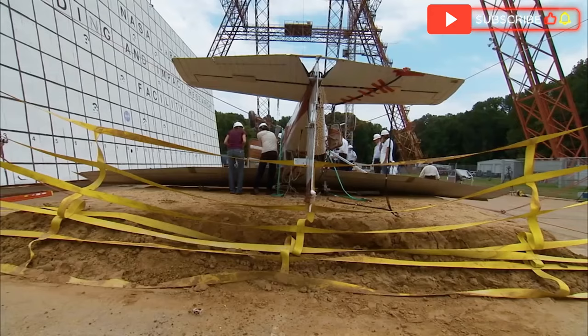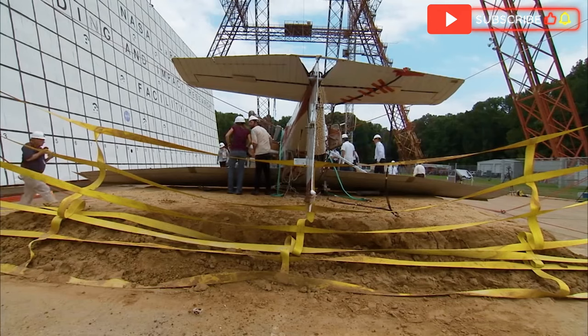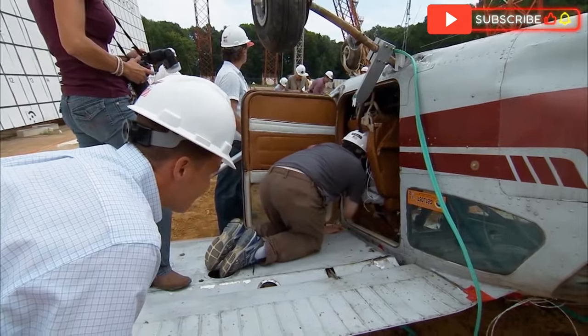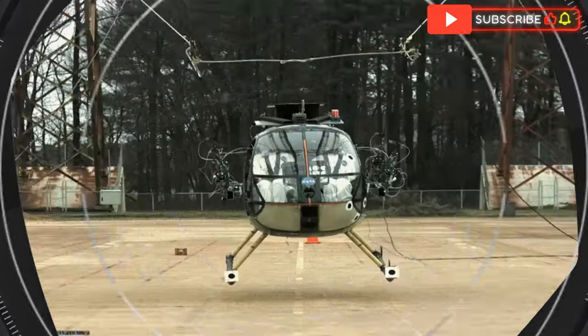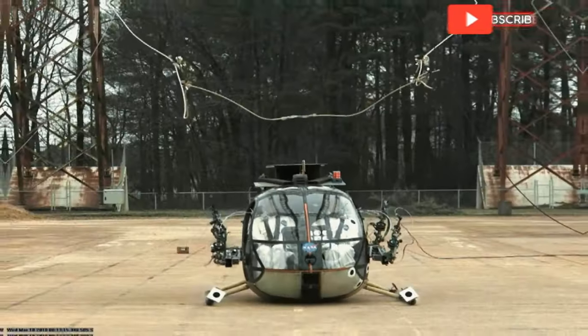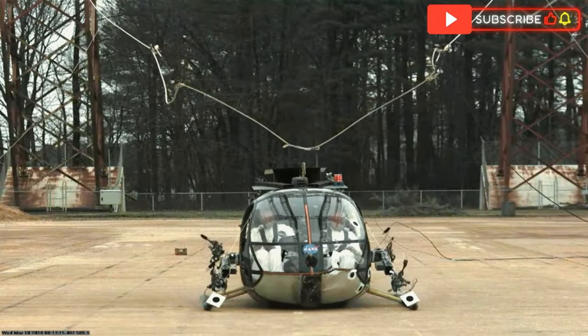Each crash dummy was equipped with sensors to measure the potential injuries a human occupant would endure. The helicopter itself was rigged with sensors that recorded everything from the structural integrity of the airframe to the behavior of critical components like the rotor blades.